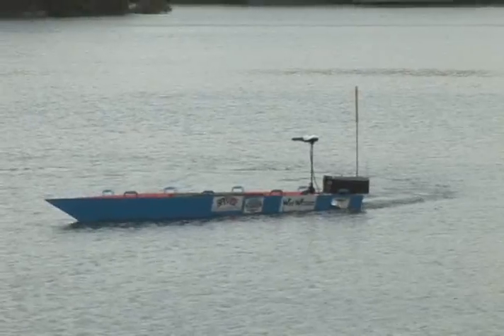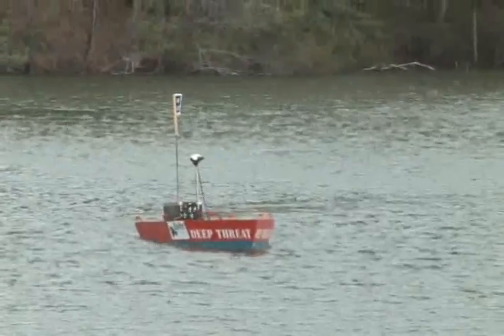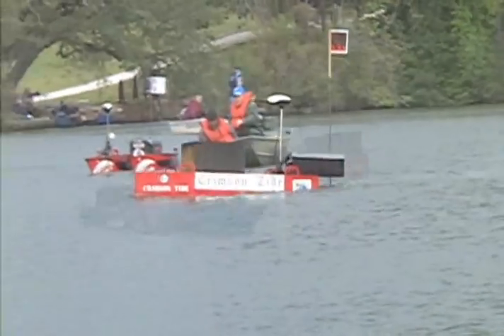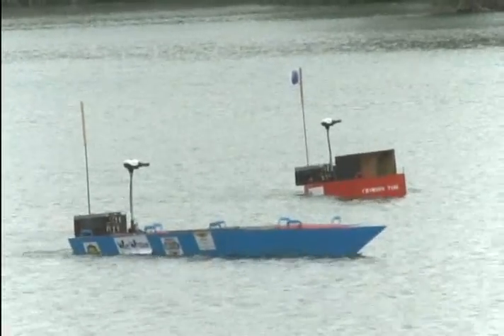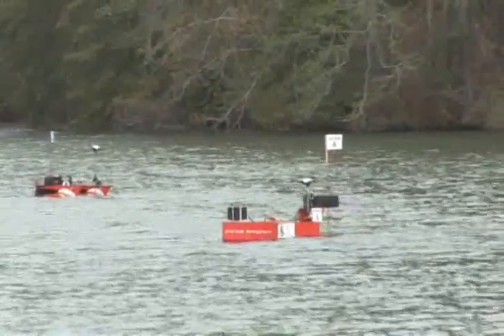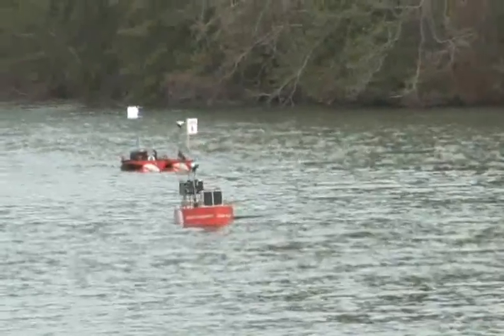The second race was the maneuverability race, testing the ability to turn quickly. Crimson Tide coming through, and looks like we have a finish there. Surprisingly, the 16-foot Wet Willy again surprised the crowd with quick and accurate turns. But look at that Anchor Management go — Anchor Management pulled this one out of the bag and won their second race of the day.